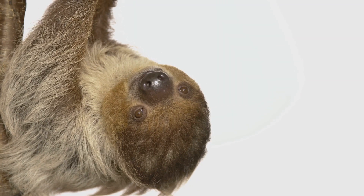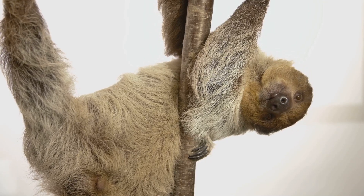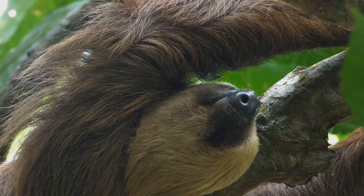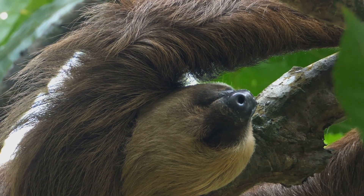The two-toed sloth, scientifically known as Choloepus, has two long toes on each of its front limbs. The three-toed sloth, Bradypus, on the other hand, has three toes on its front limbs as you can imagine.